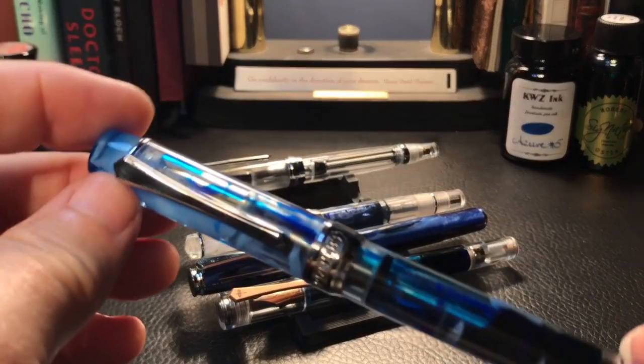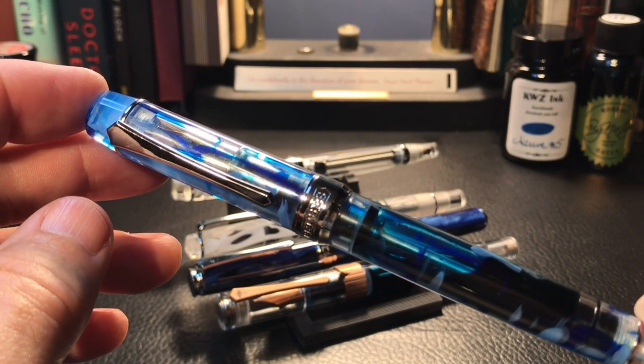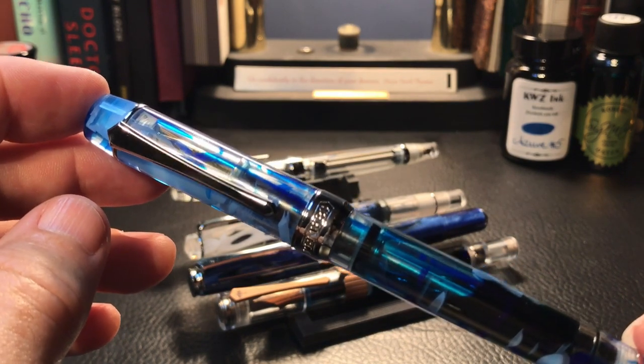Now the 309 piston filler: dip the entire nib, feed, and part of the section into the ink, then rotate the piston down. That should generate some bubbles in the ink, and we'll start seeing the ink flowing up.